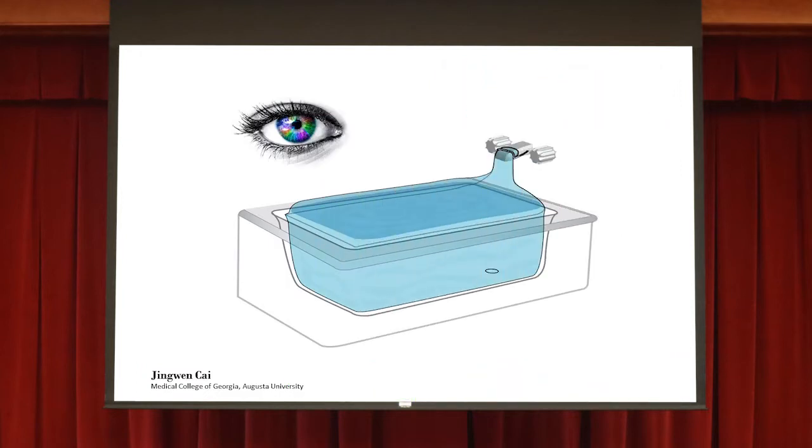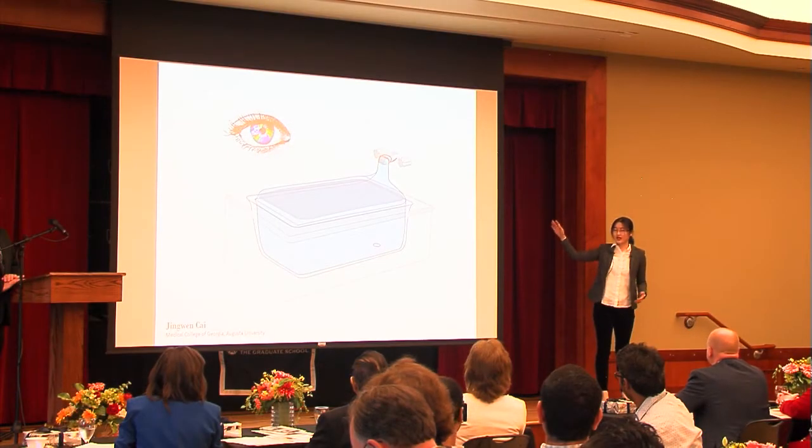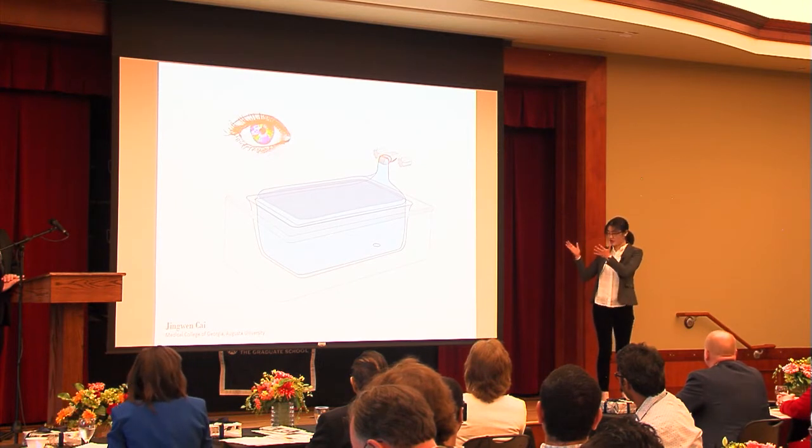Now let's try this. Close your eyes and imagine a life of fun. You cannot see the camera on the table, you cannot see what's on the screen, and you cannot even see the face of the person who sits beside you. Then open your eyes and look around. What a wonderful world!